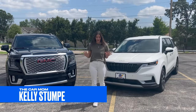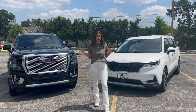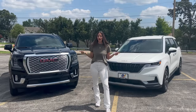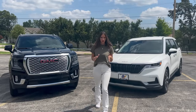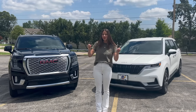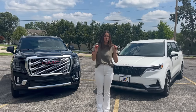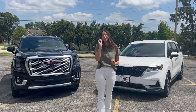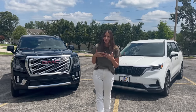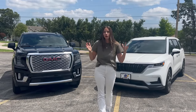Hey guys, it's Kelly and welcome back to my channel. Today's video is pretty freaking exciting because I have two cars with me — a Kia Carnival and a Yukon XL — and we're going to be doing a little bit of a head-to-head. I'm not going to be necessarily comparing these two cars, but instead comparing what a full-size SUV gets you versus what a minivan gets you. So if you are the person who cannot decide which team to be on, I'm going to give you the pros and cons of both and show you how they function for families.